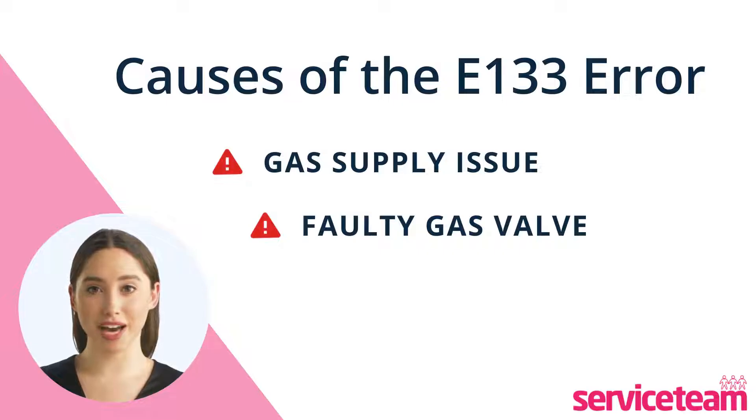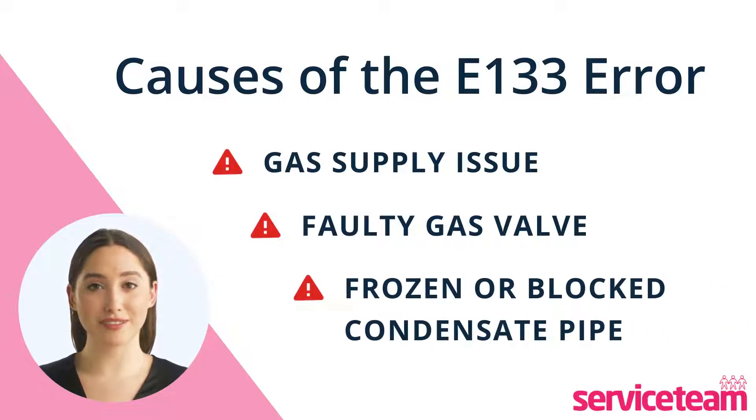In freezing weather, the pipe that lets out condensation might freeze or get blocked. This frozen pipe outside can make the boiler stop working.